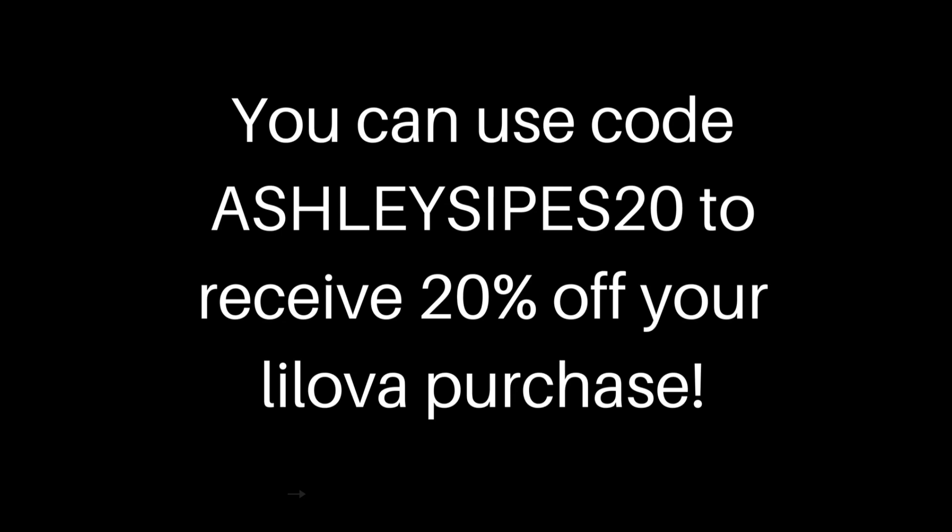You just have to keep up with laundry, and I know building a stash can be hard if you're a family like mine without much money. Take advantage of discount codes — right now you can use code AshleySipes20 to receive 20% off. I really want to thank Lil Ova so much for sending me these period underwear. They changed my period game because I've ditched all disposable products this year and I don't want to go back. I hope everyone enjoyed this video — please subscribe and turn on the notification bell, and I'll see you next time!